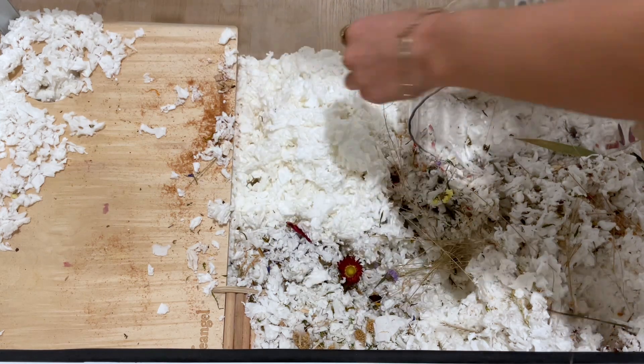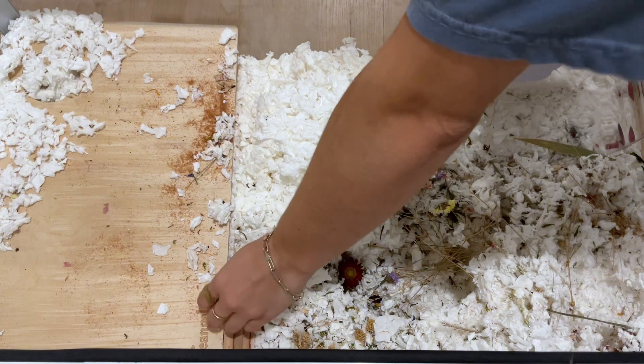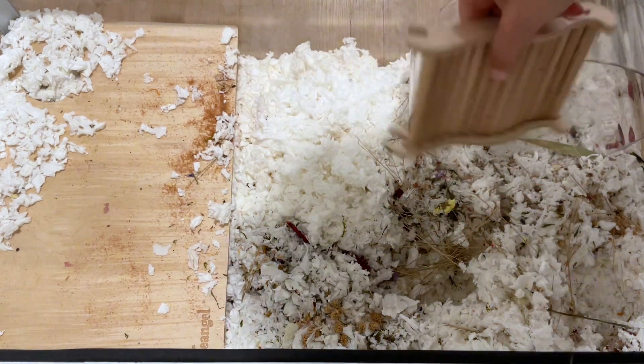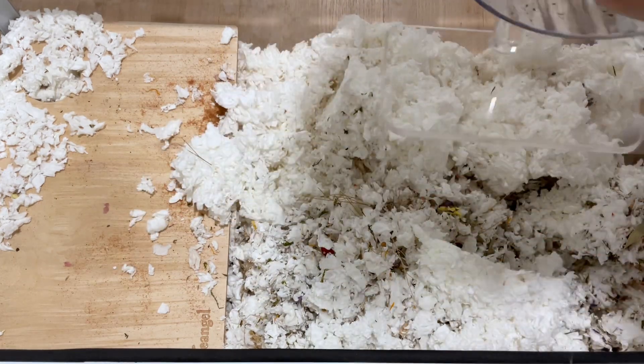I've been looking into DIY cages and thinking I'm going to build one this summer for him. He's a big chewer — you can see right here where he nibbled on the legs of his sand bath. This is why it's important to use hamster-safe wood, because you never know what your hamster is going to chew on or try to eat.